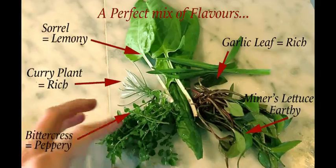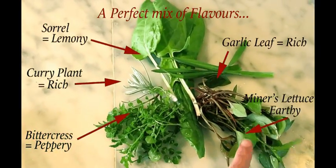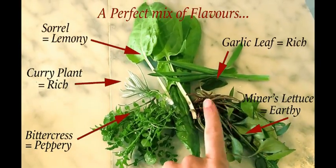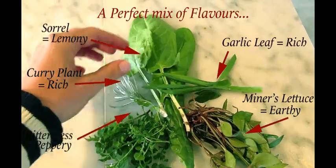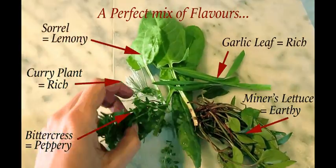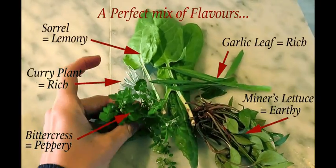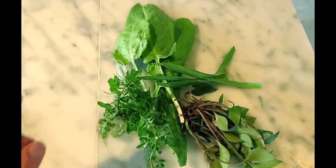These are the plants I've picked from my garden, and weeds as well. This is Siberian miner's lettuce — a weed from my garden. A little bit of curry plant for flavour from my herb garden, a little bit of garlic leaf, sorrel, and this is another weed — that's the bittercress. That's really peppery and yummy. And now, make a salad.